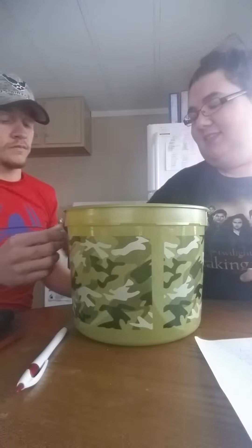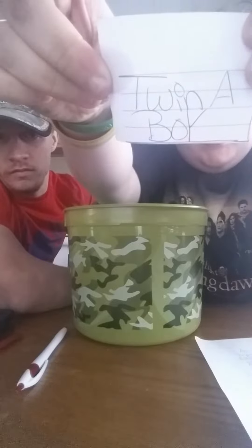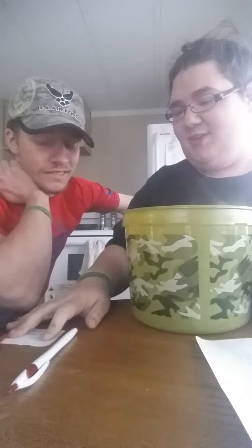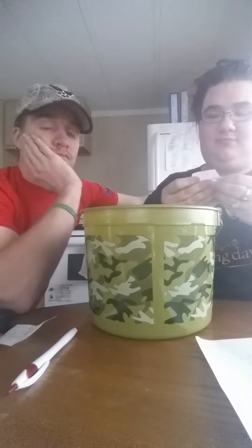Twin A is a boy! He's a boy - are you excited? You finally get your boy. Okay, my turn. Twin C is a boy!